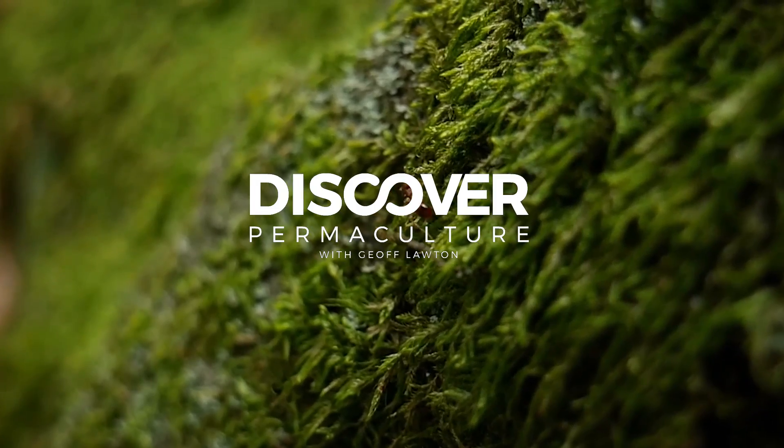Hi, Jeff Lawton here. Permaculture is an ethical design science, and science is a body of known facts that we all rely on. As designers, what we do is we see the patterns in those facts so we can put them together and harmonize design.